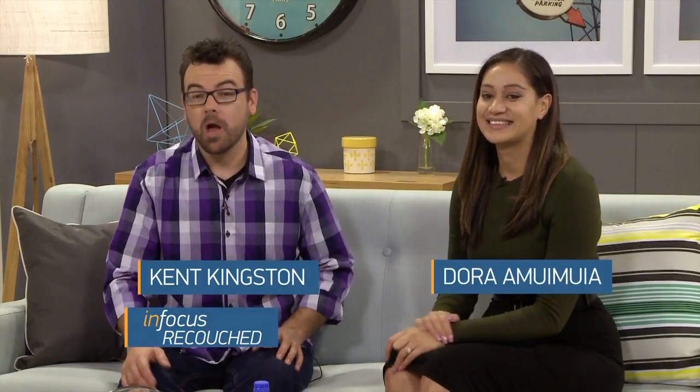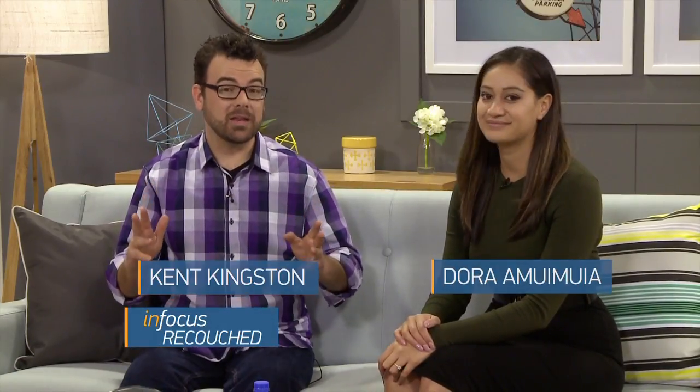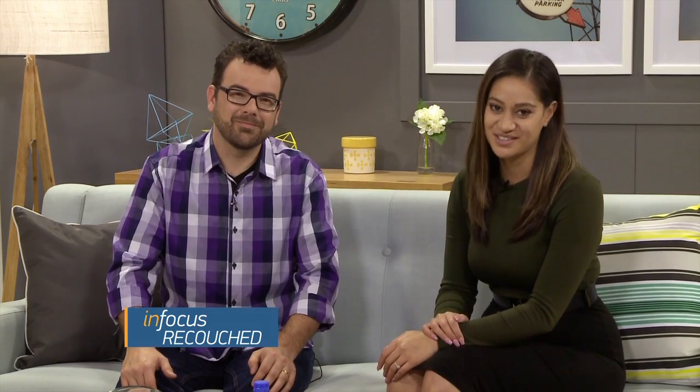G'day, it's great to have you with us for this week's episode of In Focus Re-Couched. We are going to take you on a journey today to some unexpected places: ancient Persia, a performance poetry gig, and deep into the mysteries of the humble eggplant. Well, there's something there for everyone. Let's get into it then. Here's James Togood with Sue Rad.